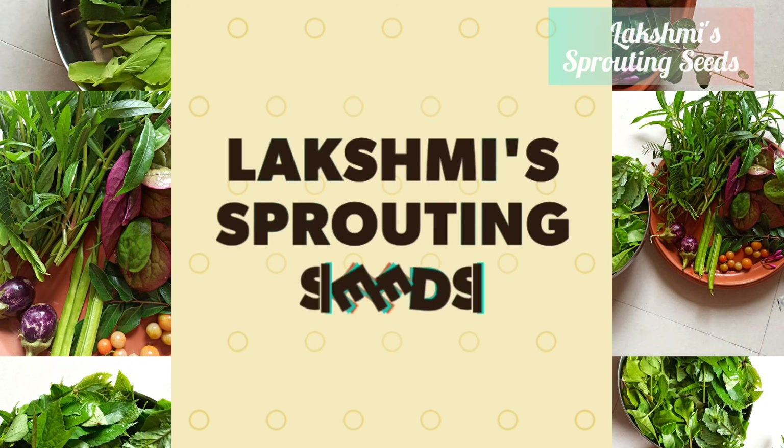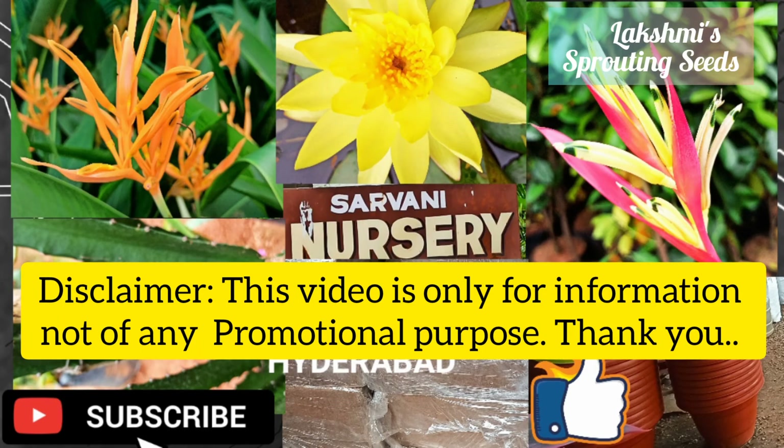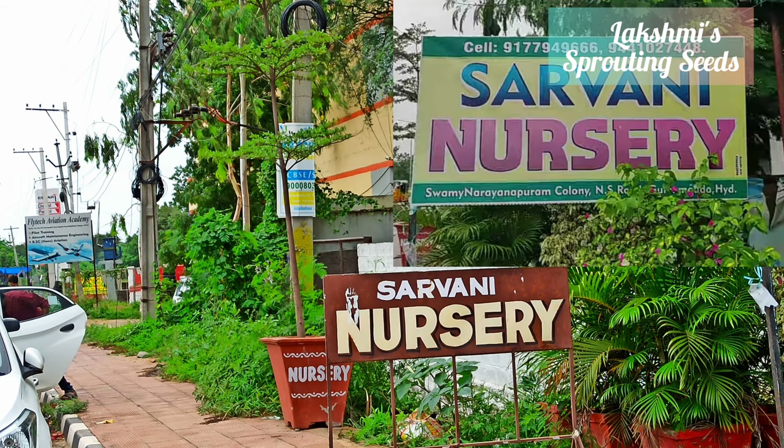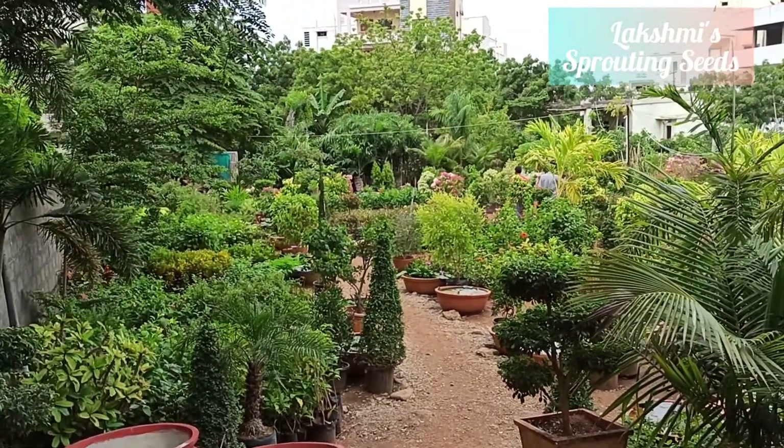Namaste. Welcome back to my channel. This video is on Planned Nursery Tour, located in Gurramguda on Sagar Highway, beside Flytech Aviation Academy, Hyderabad. The link of the location and the phone number is given in the description. Let's get started with our virtual tour.